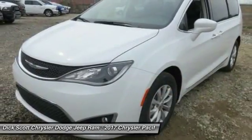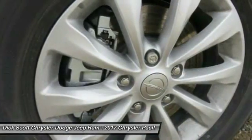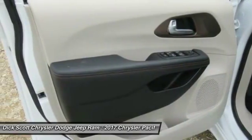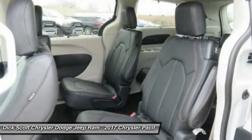Here are some of this vehicle's great options: traction control, air conditioning, leather-wrapped steering wheel, dual airbags, power steering, four-wheel disc brakes, universal garage door opener, trip computer, heated front seats, and compass.